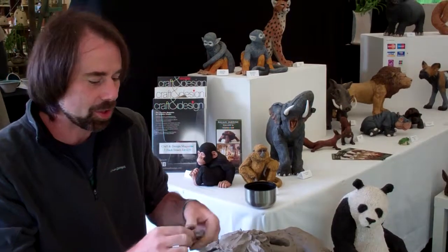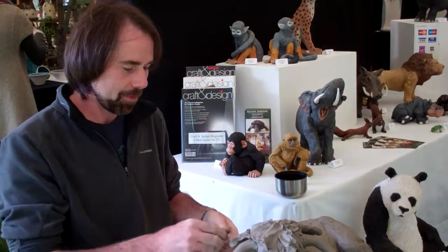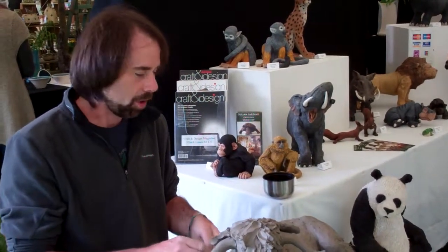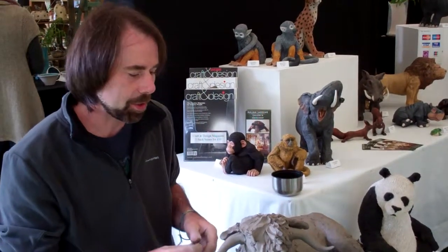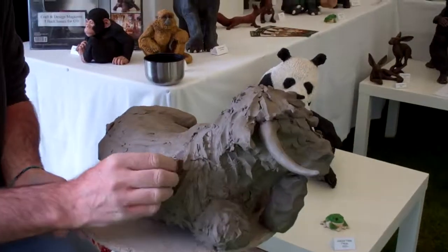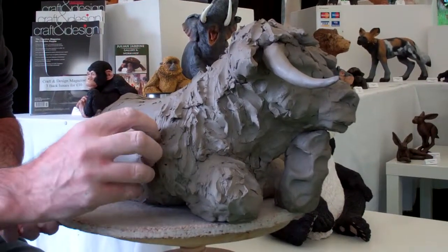It'll take a couple of weeks to dry and that'll be painted and then it'll go to Edinburgh for the show. This is a hollow form sculpture — it's about a centimetre thick and I'm just applying a texture on it now. I'll build it up and then I'll start detailing it.